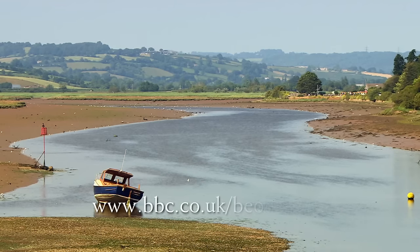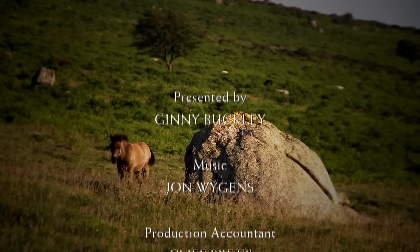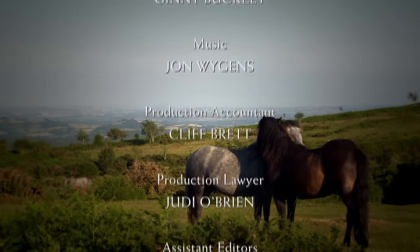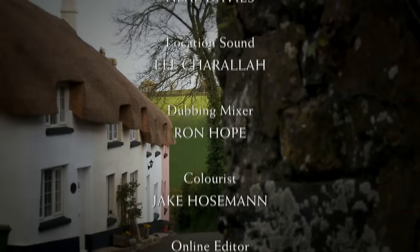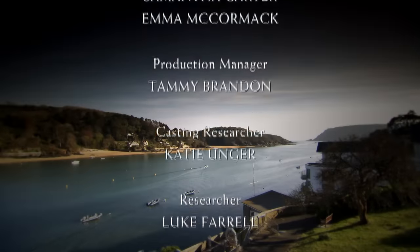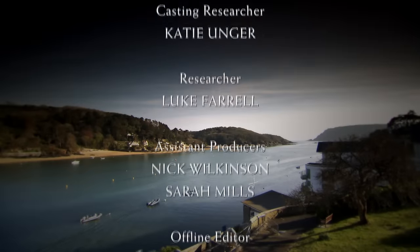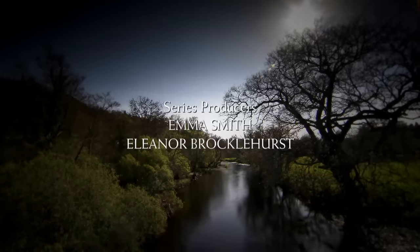Join me next time on Escape to the Country. If you would like to escape to the country in England, Wales, Scotland or Northern Ireland and need our help, you can apply online at bbc.co.uk/beonashow. See you next time.